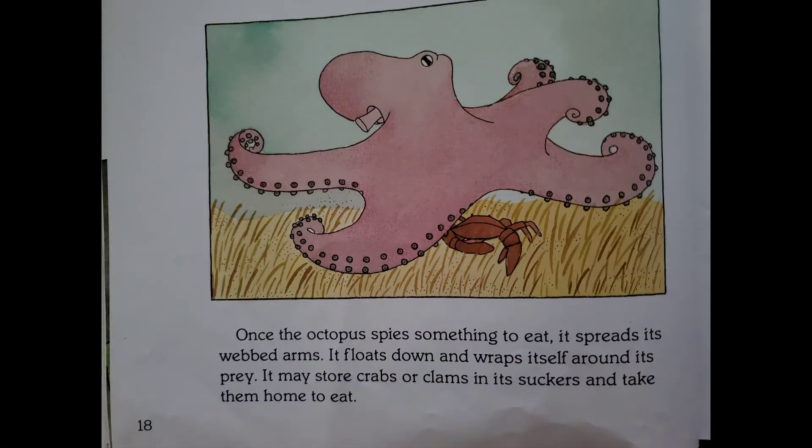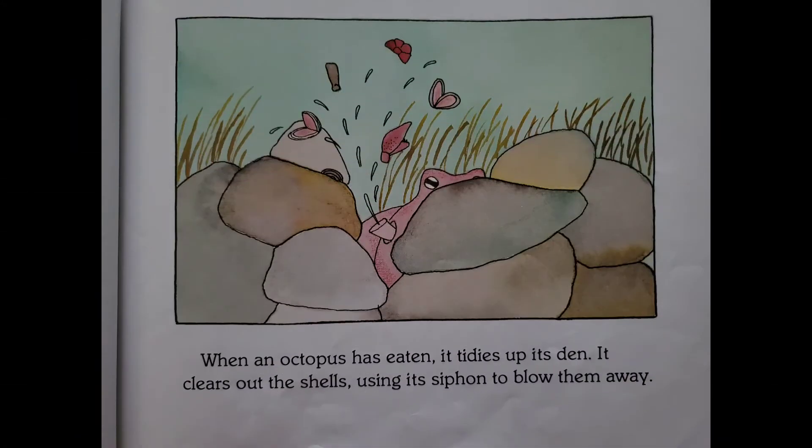Once the octopus finds something to eat, it spreads its webbed arms, floats down, and wraps itself around its prey. It may store crabs or clams in its suckers and take them home to eat. When an octopus has eaten, it tidies up its den, clearing out the shells by using its siphon to blow them away.